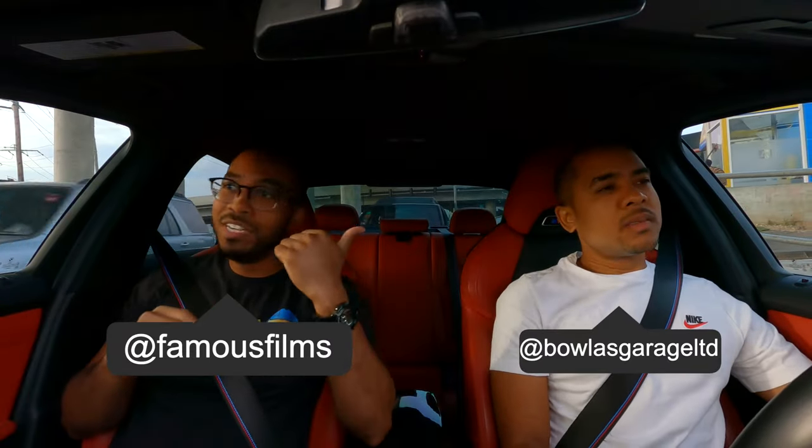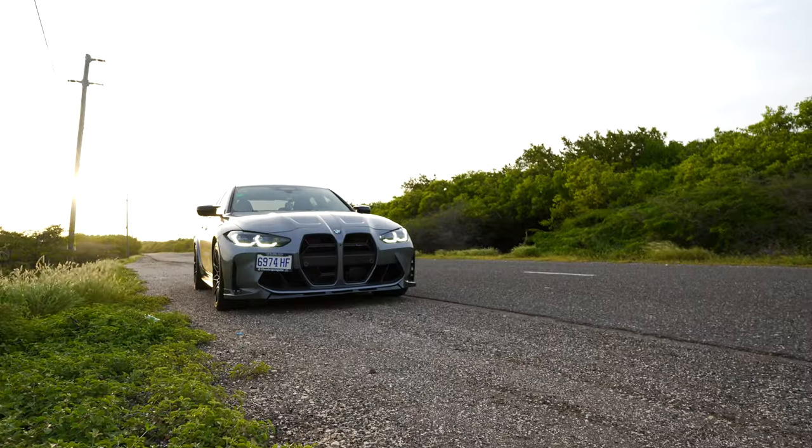All right folks, so we're back again with the man himself, Vijay, Bolas Garage, in a new car of some sorts.